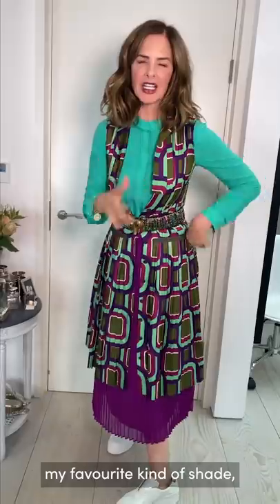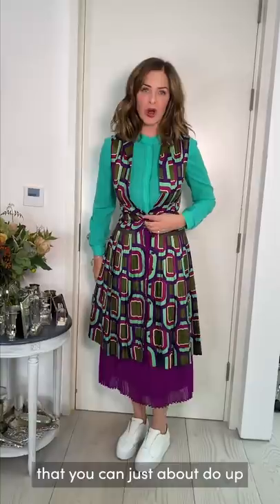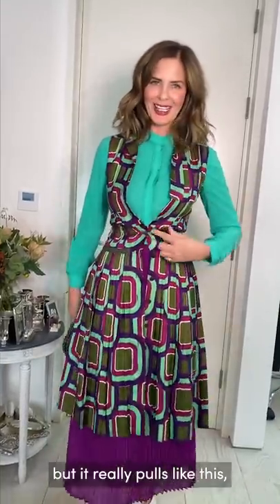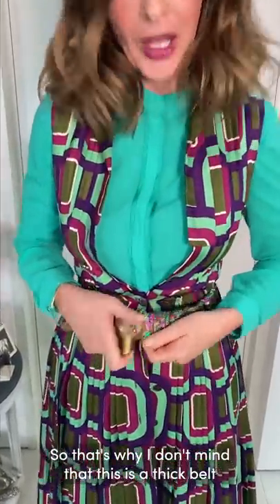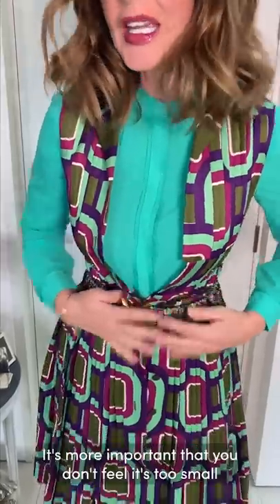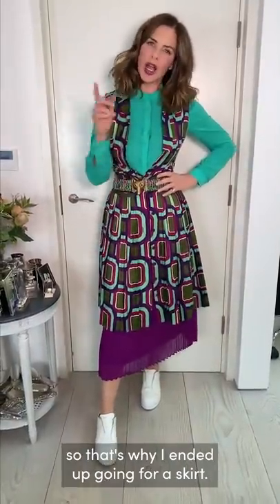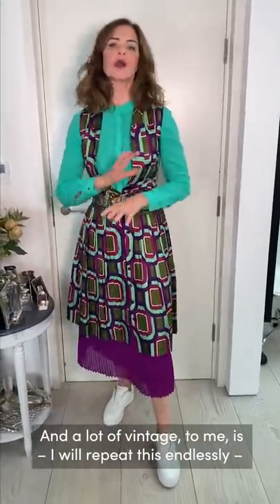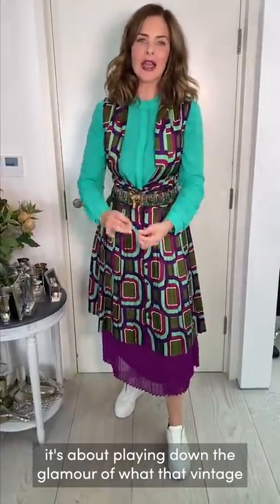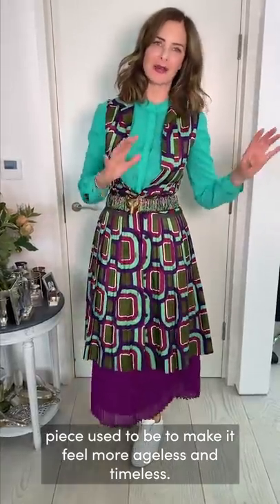One key trick: when you have something you can just about do up but it really pulls, you need a belt to cover that pulling. That's why I don't mind that this is a thick belt — it's more important that it doesn't look too small. It's quite high-waisted, which is why I ended up going for a skirt. A lot of vintage dressing, I'll repeat this endlessly, is about playing down the glamour of the vintage piece to make it feel more ageless and timeless.